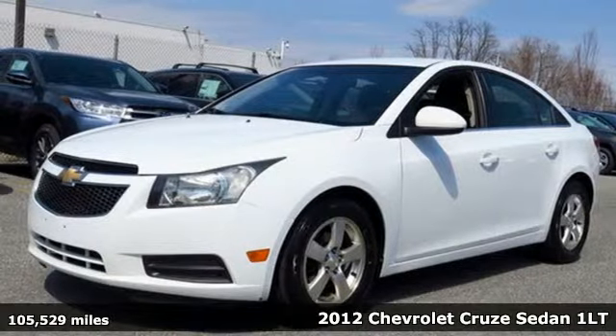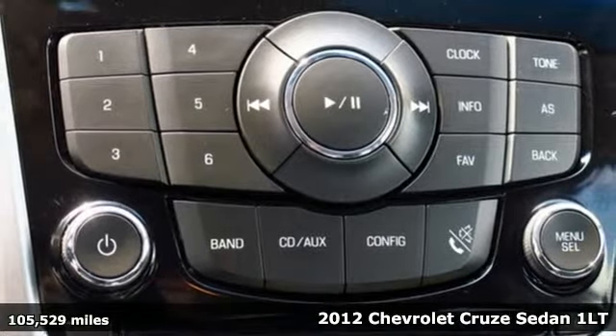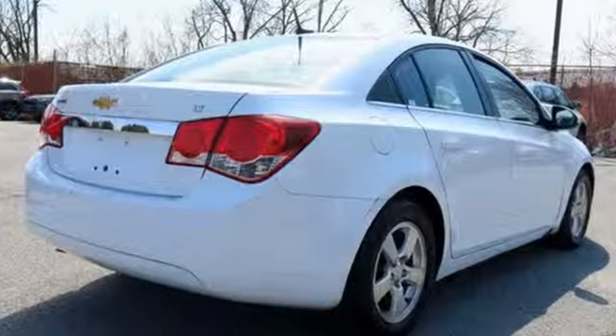It's a 2012 Chevrolet Cruze. Forge a bold path with its beautiful fusion of style and efficiency, with a sporty presence and liberating economy. It comes with features you need, and better yet, want.